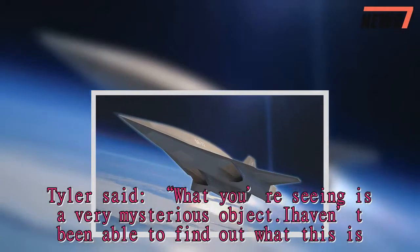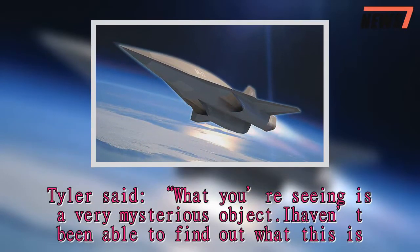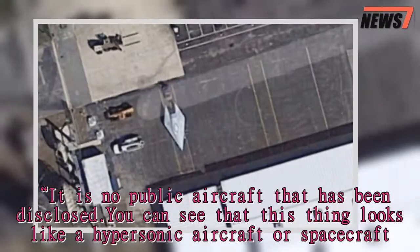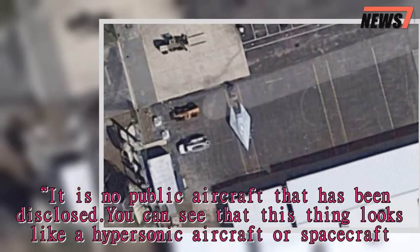Tyler said: "What you're seeing is a very mysterious object. I haven't been able to find out what this is. It is no public aircraft that has been disclosed. You can see that this thing looks like a hypersonic aircraft or spacecraft."